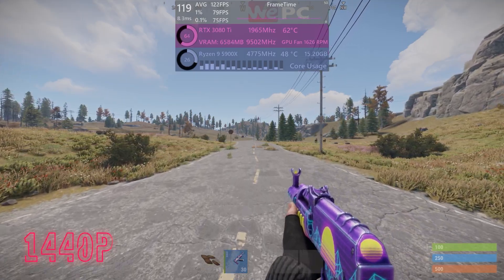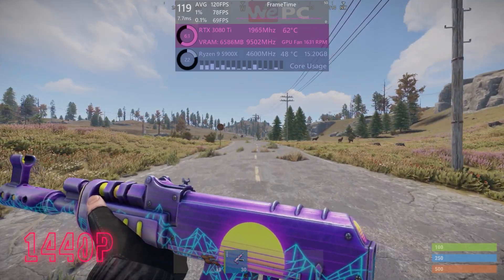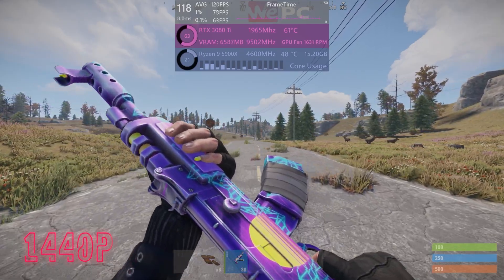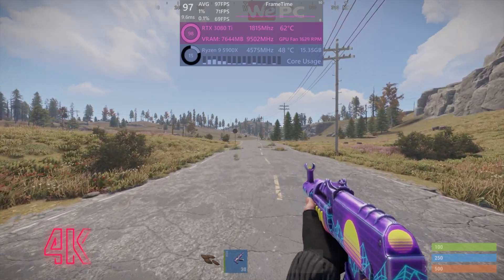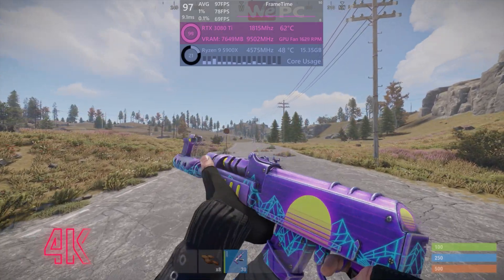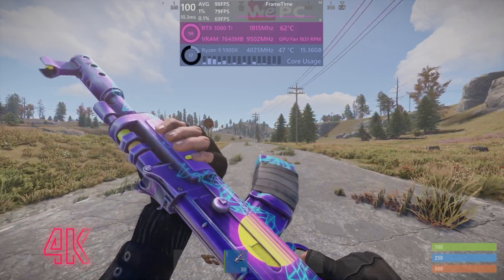Rust — my absolute favourite game, glad it made it on the list — gives us a beautiful average of about 120fps, with 1% lows of 75 and 0.1% lows of 63. In 4K, we still get an average of about 100fps, which is pretty good, with 1% lows of 78 and 0.1% lows of about 69.